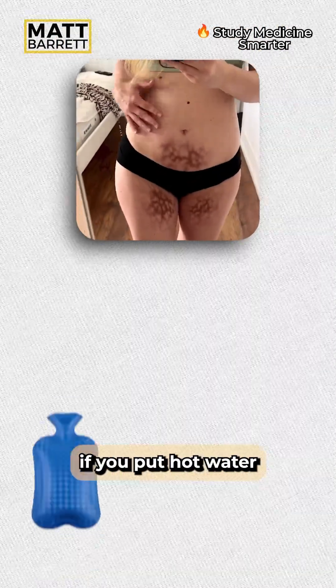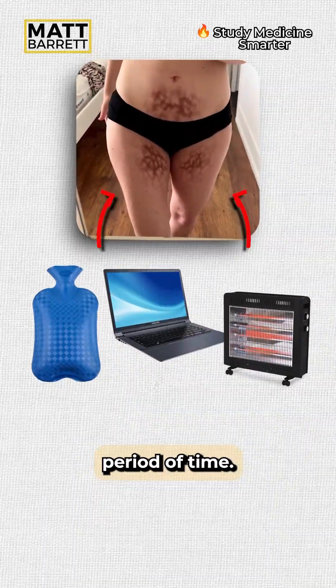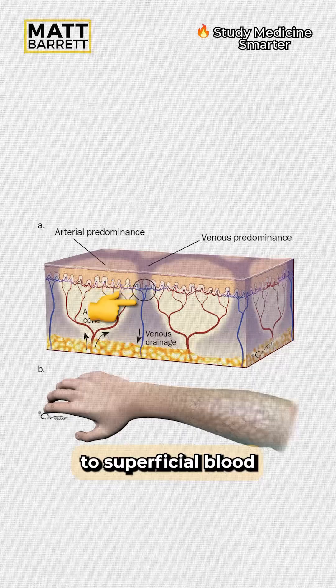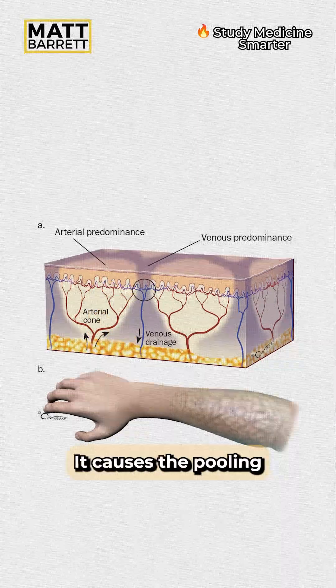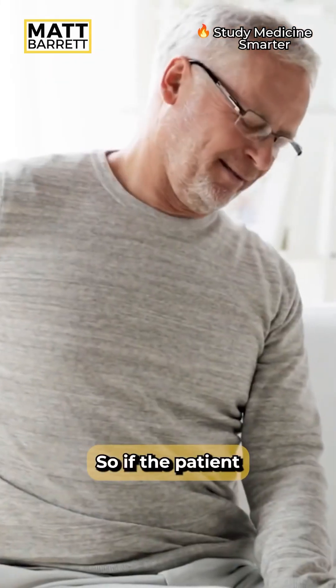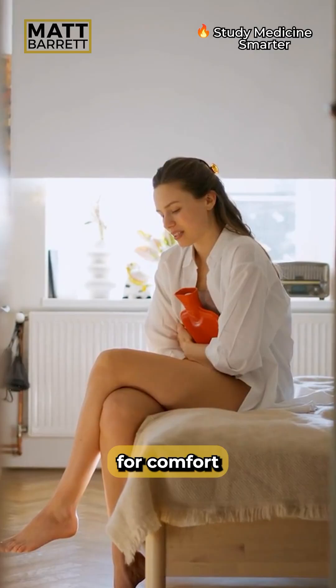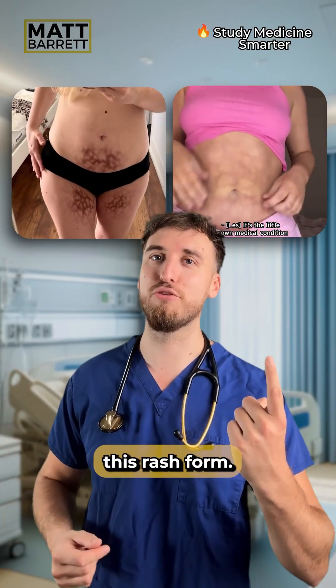This rash may happen if you put hot water bottles, laptops, or even heaters too close to the skin for a long period of time. The heat damages the superficial blood vessels, causing the pooling of blood in these reticulated red-brown patches on the skin. So if a patient has awful backache or period pain, they may place these heat sources on them for comfort, and chronically doing so can make this rash form.